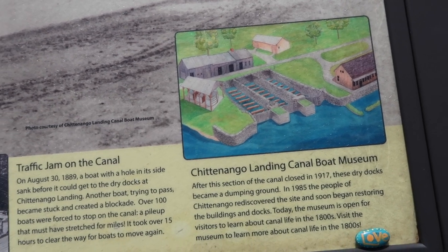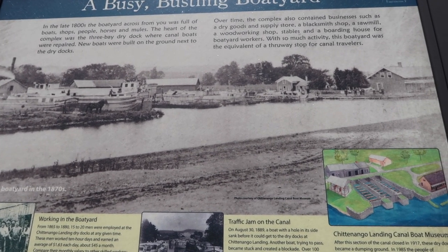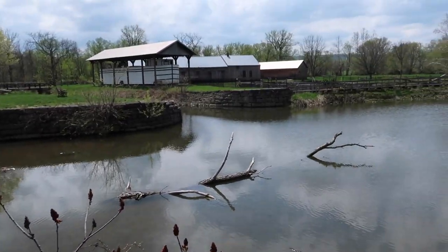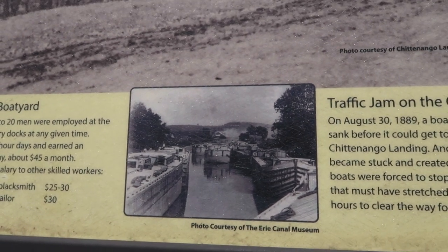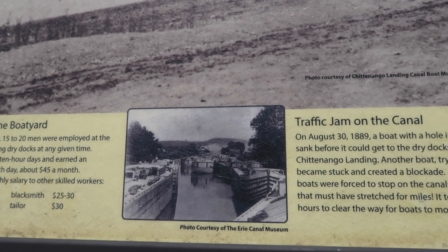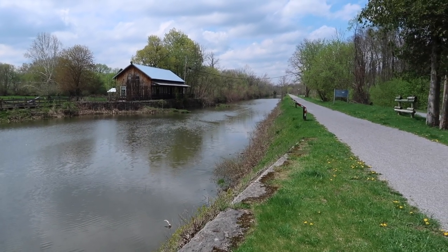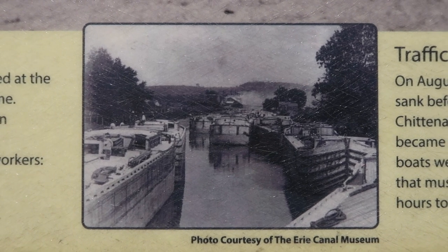Here's a drawing of the area, and there's active service right here, and then this little inset. After this section of the canal closed in 1917, these dry docks became a dumping ground. In 1985, people of Chittenango rediscovered the site and soon began restoring the buildings and docks. There's another photo here of a traffic jam on the canal. On August 30, 1889, a boat with a hole in its side sank before it could get to the dry docks at Chittenango Landing. Another boat, trying to pass, became stuck and created a blockade. Over a hundred boats were forced to stop on the canal — a pileup that must have stretched for miles — and it took over 15 hours to clear the way.